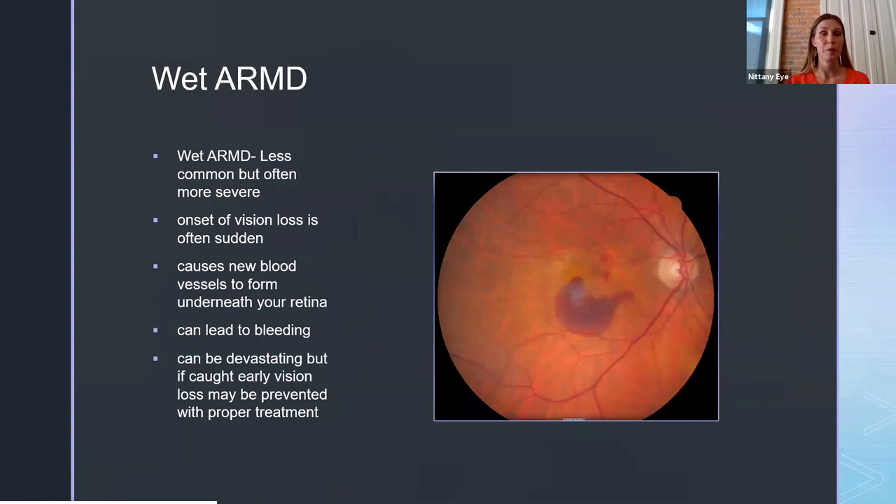The wet form is the one most patients are more scared of. It's much less common but usually very severe, and vision loss is often sudden — you can have pretty good vision one day and lose almost all of your central vision the next. What happens is new blood vessels start to form underneath the retina. Unlike normal blood vessels, these are very weak and fragile, so they can start to bleed and leak fluid and blood into your eye. That blood is toxic to your retina and over time can really damage and destroy those cells.